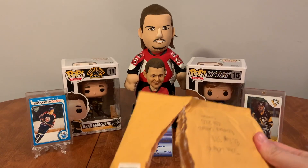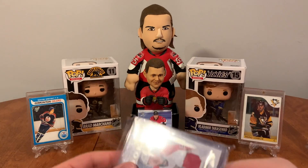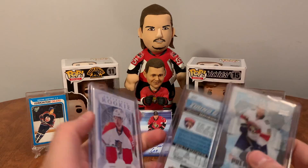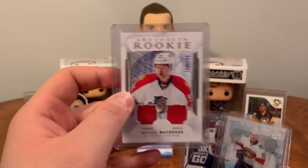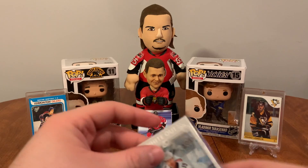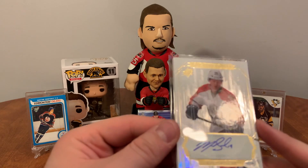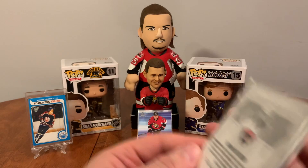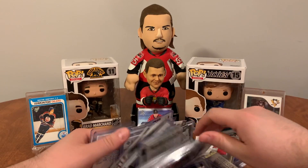Last package — a bunch of Matheson stuff here. We've got an Artifacts Rookie Jersey Card of Michael Matheson, Michael Matheson Young Guns, Ice Premieres, and a White Out SPX Rookie Auto of Matheson. White Out Rookie Auto from Jacob — thanks Jacob!